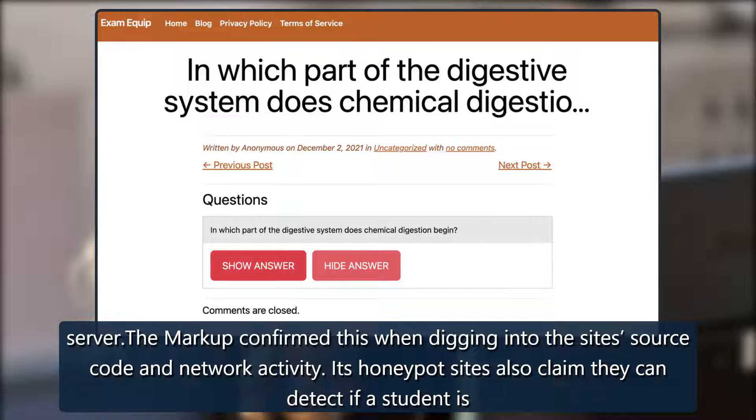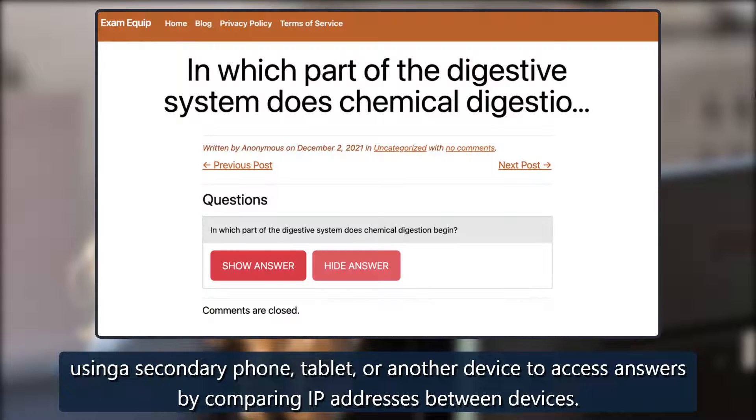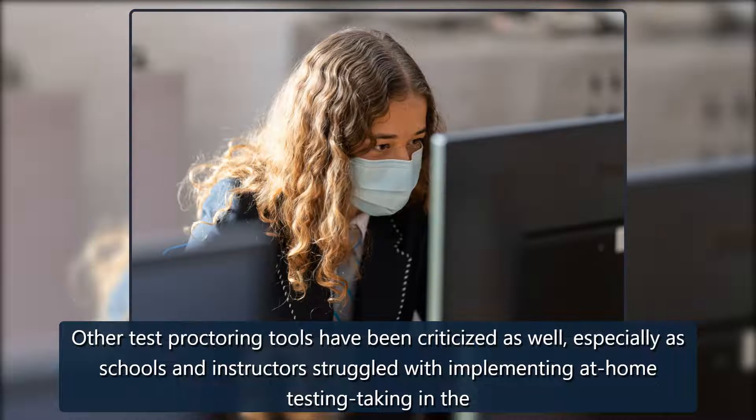HonorLock's honeypot sites also claim they can detect if a student is using a secondary phone, tablet, or another device to access answers by comparing IP addresses between devices.